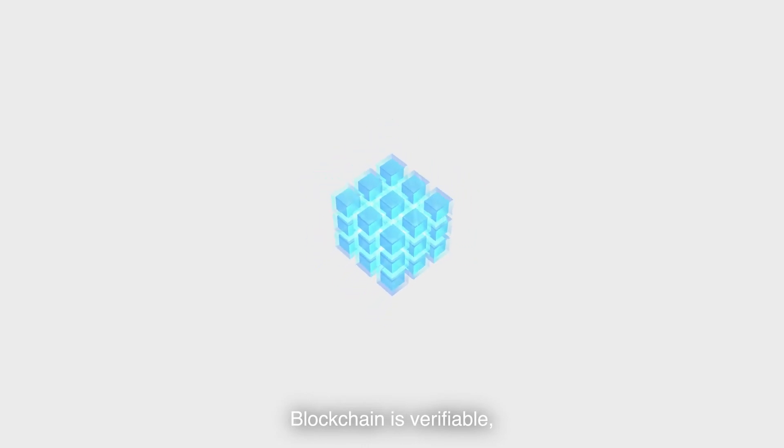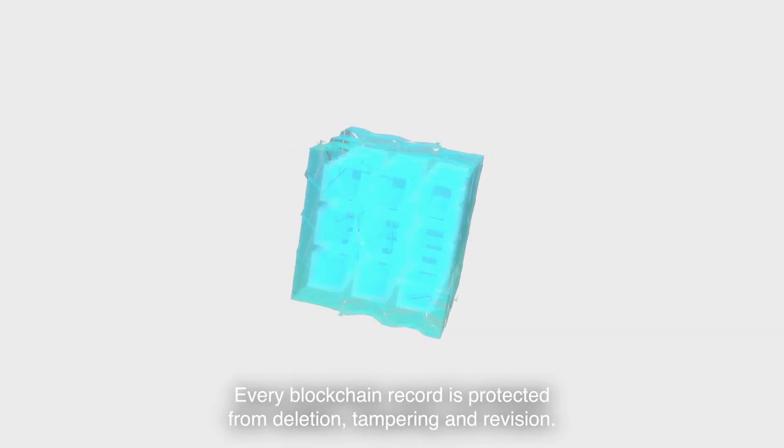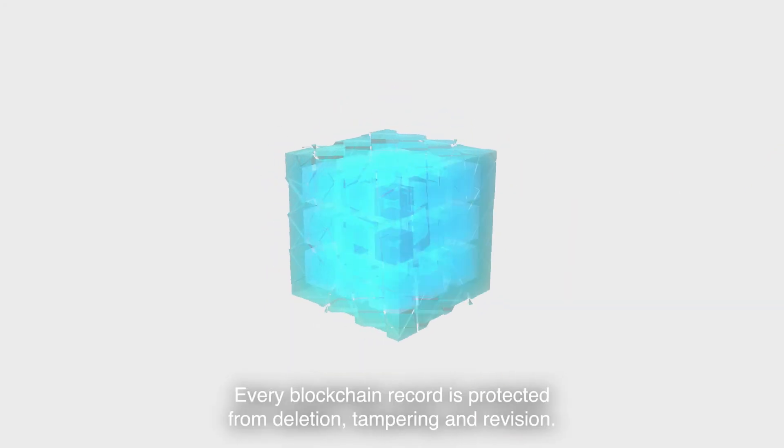Blockchain is also verifiable — every record is identified and validated. And it's permanent: every blockchain record is protected from deletion, tampering and revision.